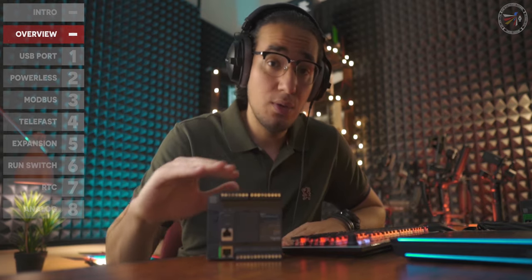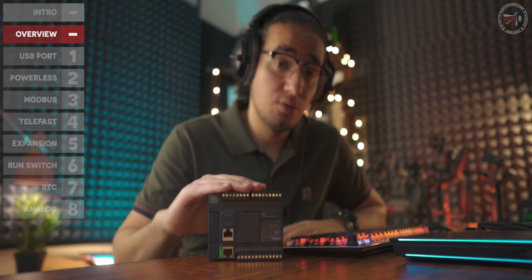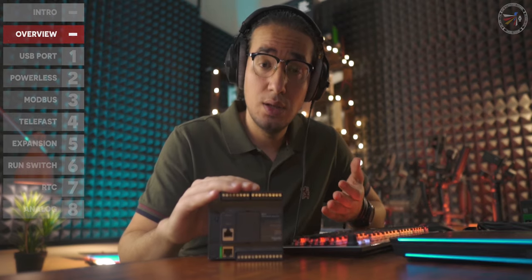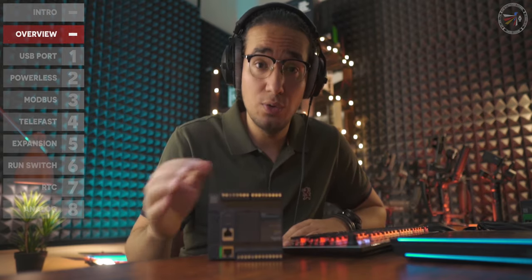I like to call this category the 'jack of all trades, master of nothing.' You will never find a compact PLC with hot standby capabilities, module hot swapping, or channel-to-channel isolation for analog modules.